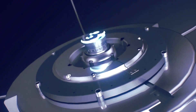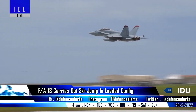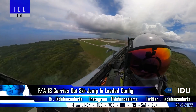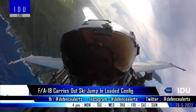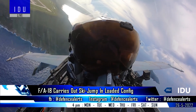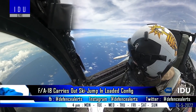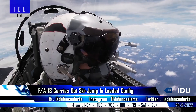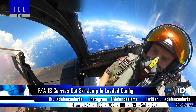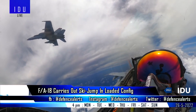After conducting several sorties in unloaded configuration at the Indian Navy's shore-based test facility at INS Hansa, the Boeing FA-18 Super Hornet Block 3 fighter jet has started ski jump tests in different loaded configurations, including the 160-kilometer range AAAM-120D air-to-air missile.